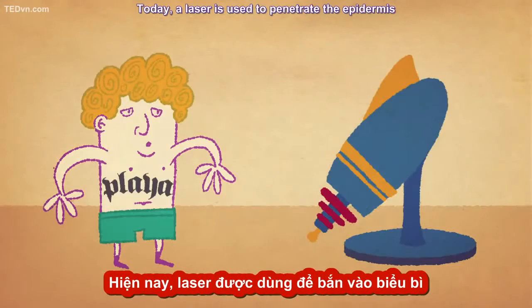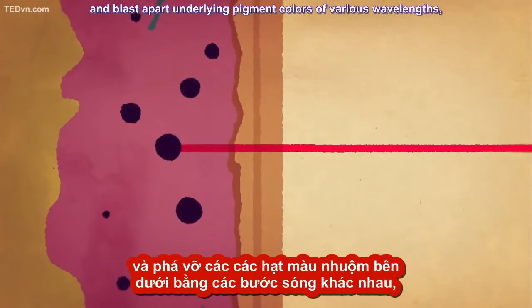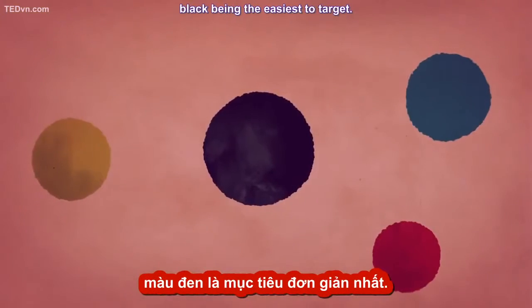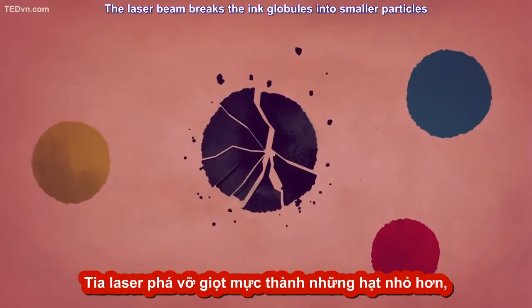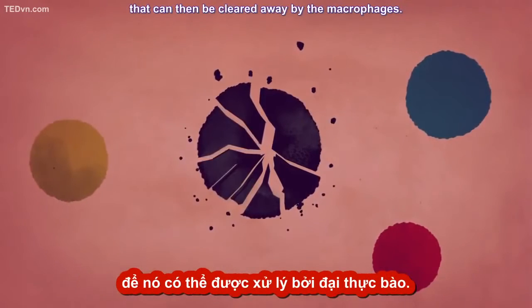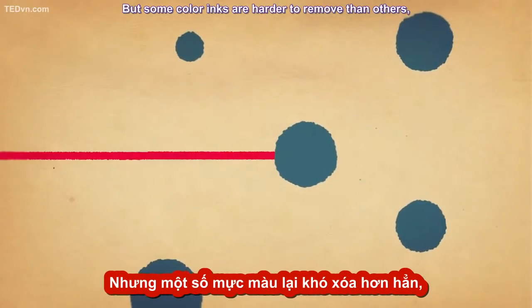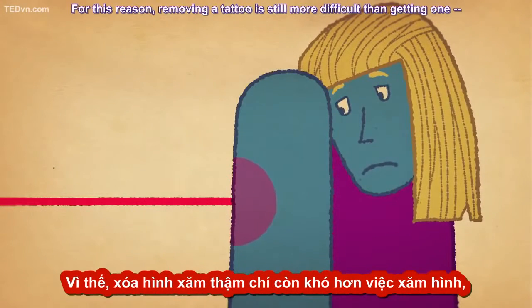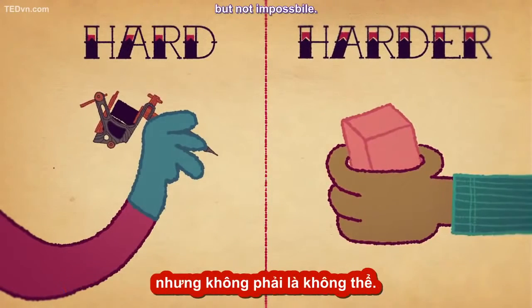Technically, yes. Today, a laser is used to penetrate the epidermis and blast apart underlying pigment colors of various wavelengths, black being the easiest to target. The laser beam breaks the ink globules into smaller particles that can then be cleared away by the macrophages. But some color inks are harder to remove than others, and there could be complications. For this reason, removing a tattoo is still more difficult than getting one, but not impossible.